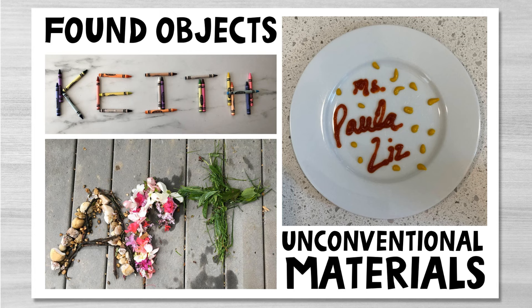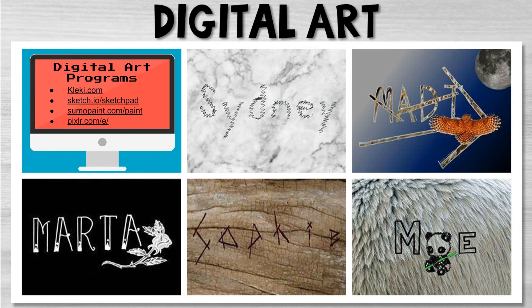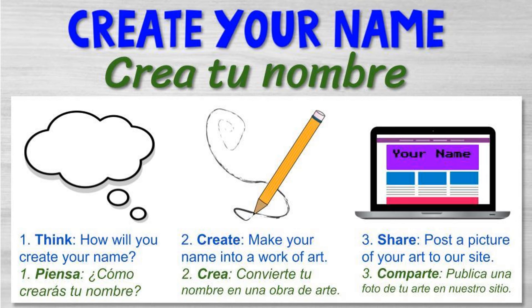Busca objetos adentro y afuera. Be sure to take a picture or video to document your work. Lastly, you can also use your computer to create your name. Check out these digital art programs that allow you to create art con su computadora.